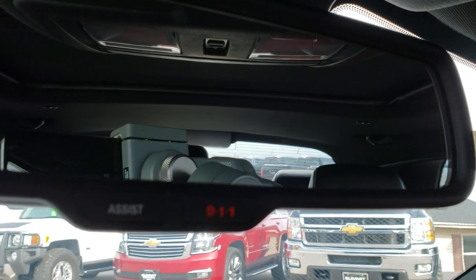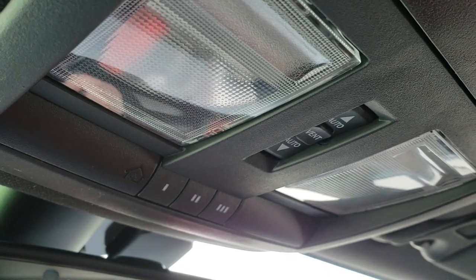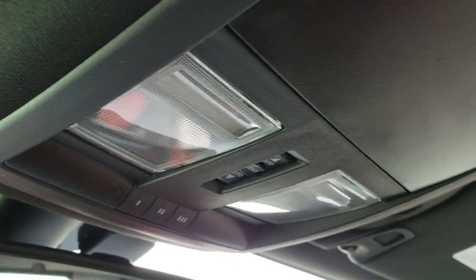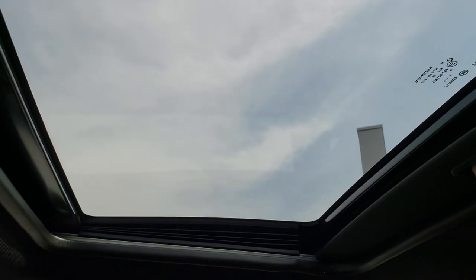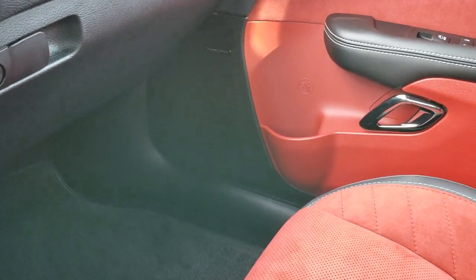It has 911 and assist buttons — features of the vehicle you never have to pay for. It has the HomeLink buttons, and of course this one has the power sunroof, which you saw from the outside shots.